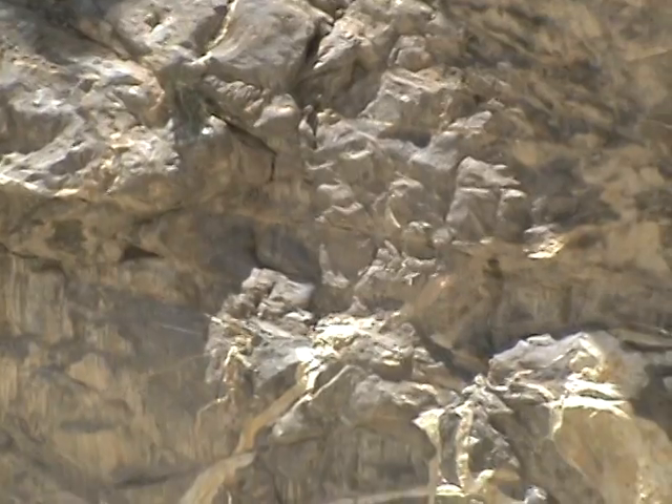These marks are supposedly made by granites, as the glacier points.